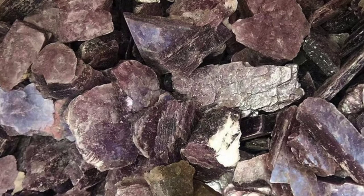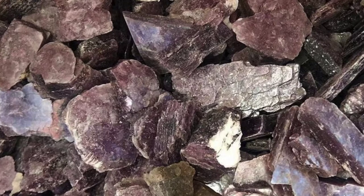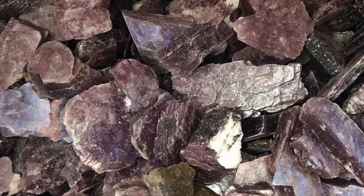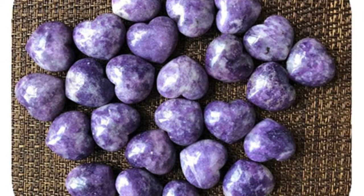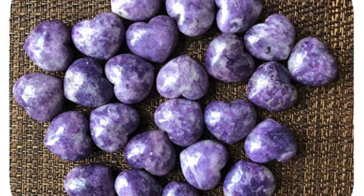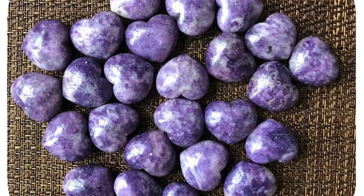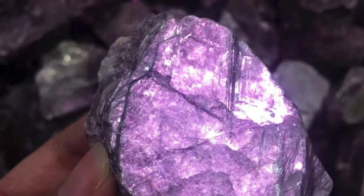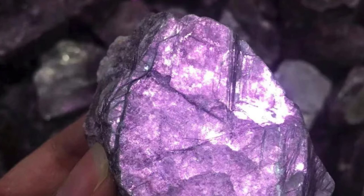Element: Water. Lepidolite is associated with the element of water, bringing free-flowing and ever-changing properties to the weary. It naturally cleanses energy and allows for easy transitioning between old and stagnant states of being into new and fresh perspectives. In the same way that a river is always changing and flowing, the healing properties of lepidolite allow the seeker to easily move past difficult situations and hindrances to keep their personal well-being constant.